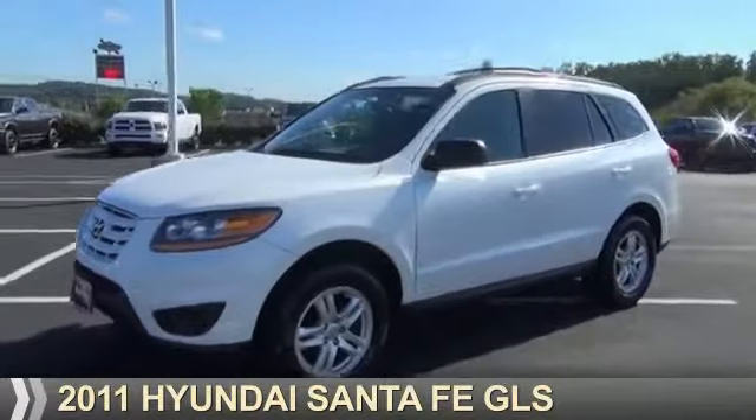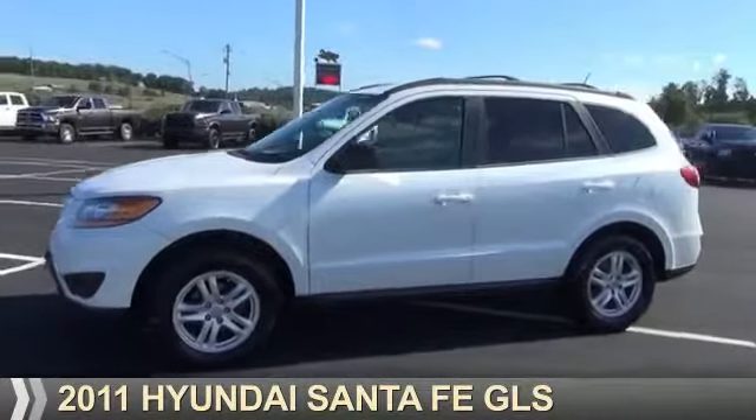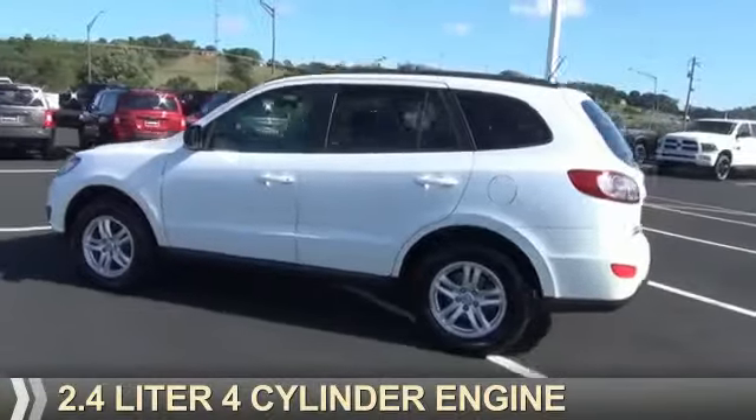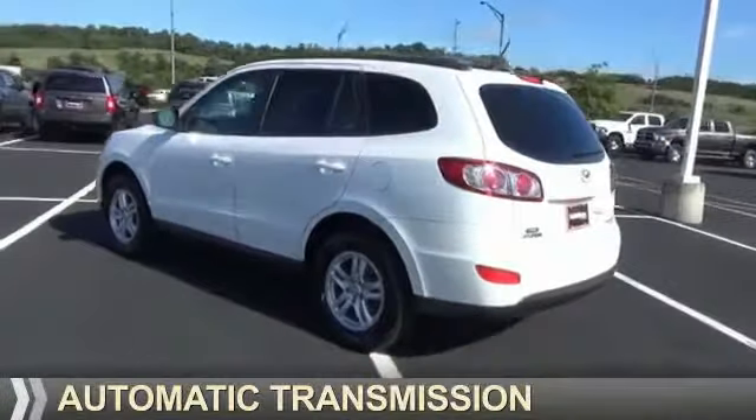Presenting the 2011 Hyundai Santa Fe. It's powered by all-wheel drive, a 2.4-liter four-cylinder engine, and an automatic transmission.